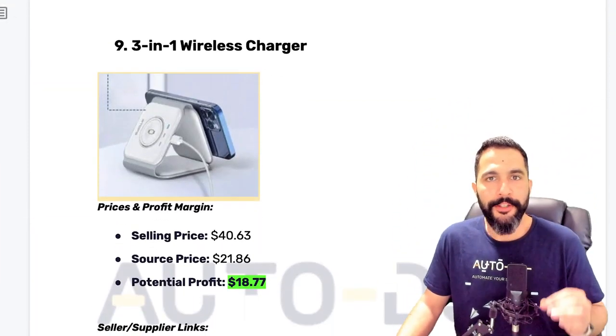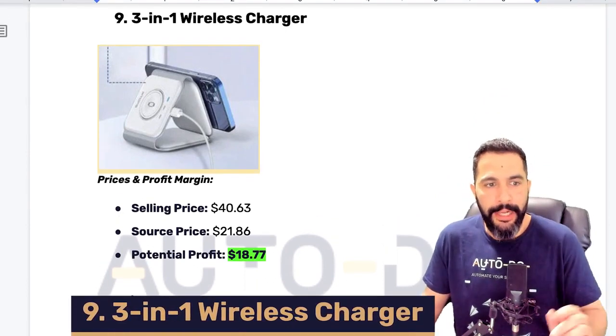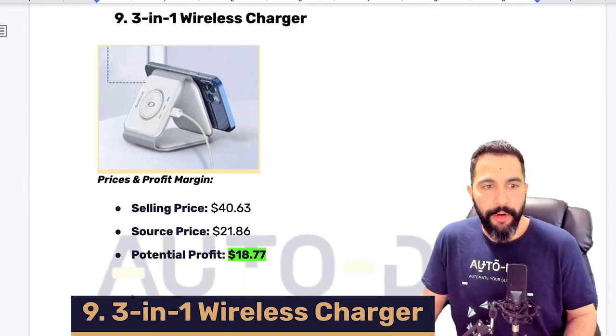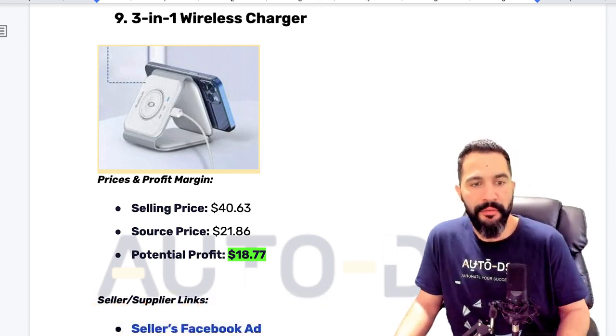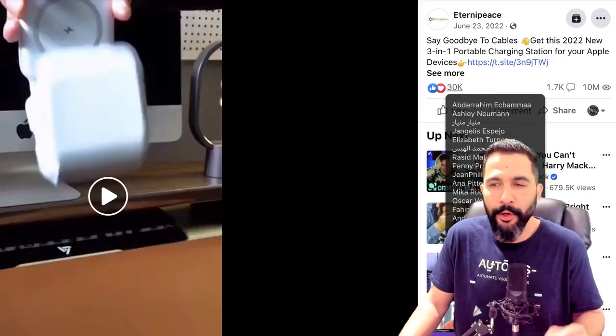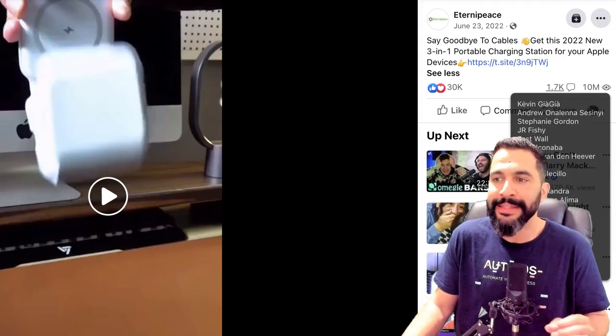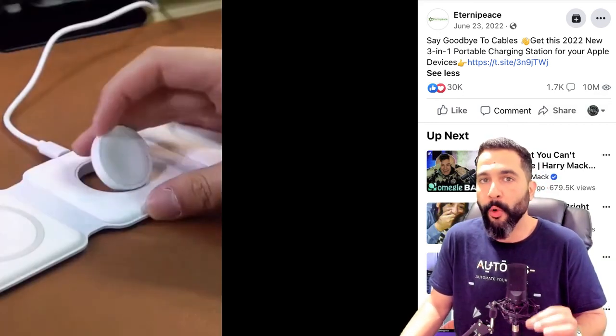Let's get to the last two products for the month of March. Number nine is a three-in-one wireless charger — he's selling this product for $40, buying it for $21, leaving him with a profit potential of about $18. Inside the ad, he's got over 30,000 engagements, over 1,700 comments, and over 10 million views for this three-in-one wireless charger.